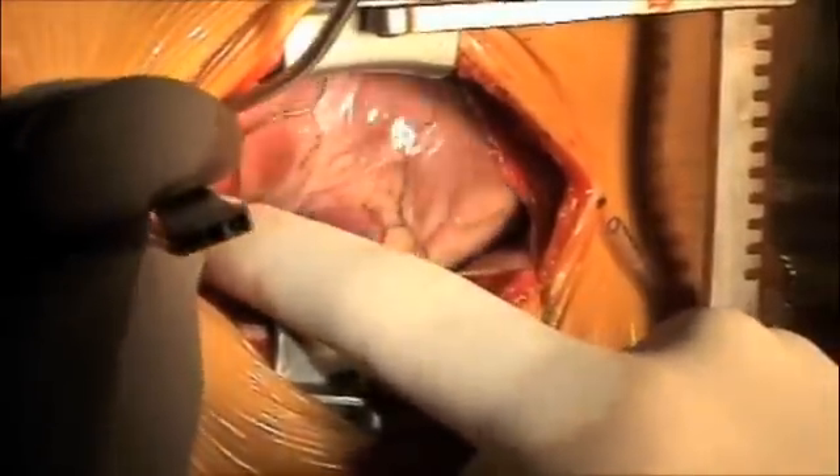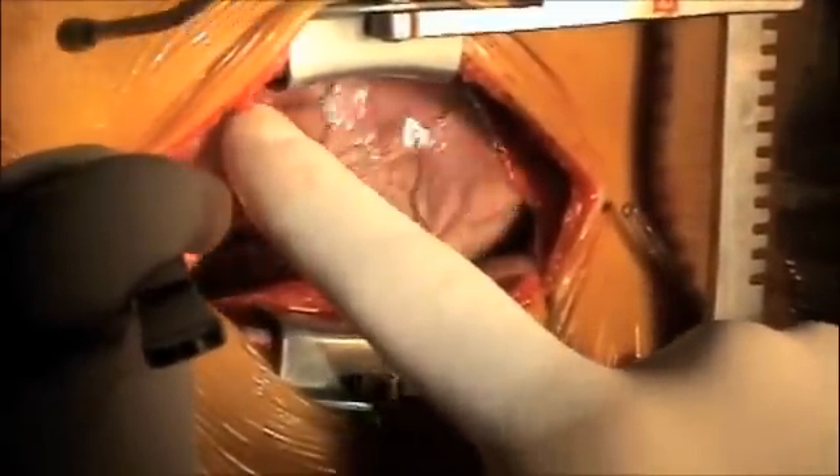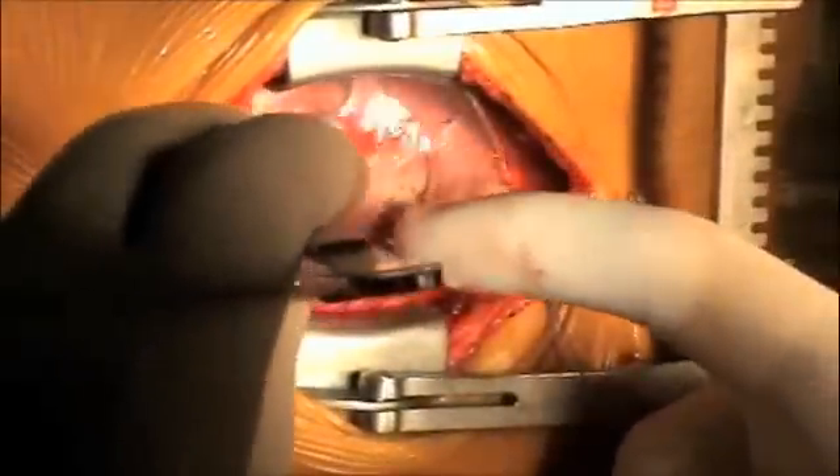This baby has a VSD with aortic valve prolapse. The aorta is well-developed. The main artery is quite large, and I can feel the thrill through that, probably from the VSD.